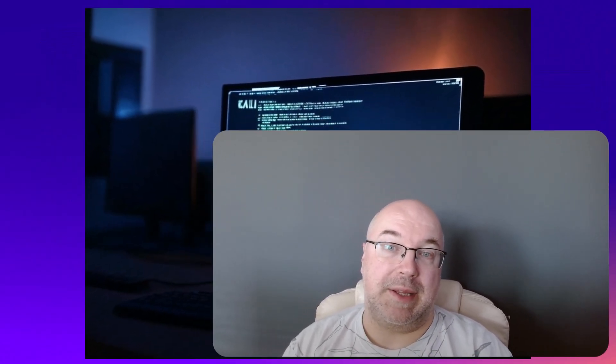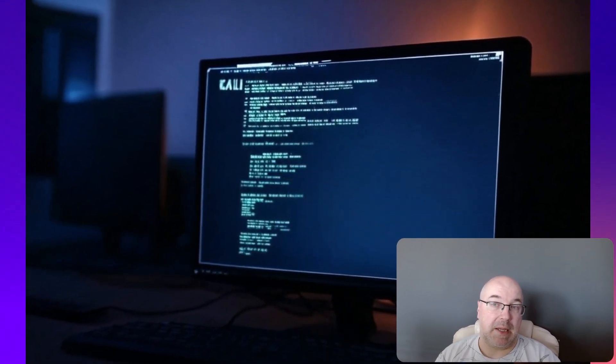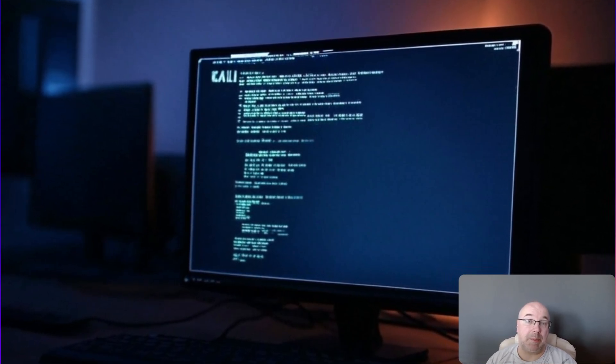Hey folks! Welcome back to the channel. Today, if you are a Kali Linux user, you are probably here because your apt update just blew up in your face. Don't panic, it's not you, it's them — this one's on the Kali team. Let me show you exactly what happened and how to fix it in just a few simple steps.